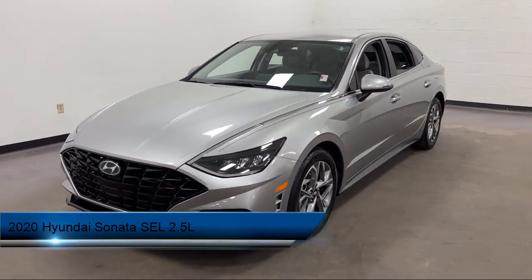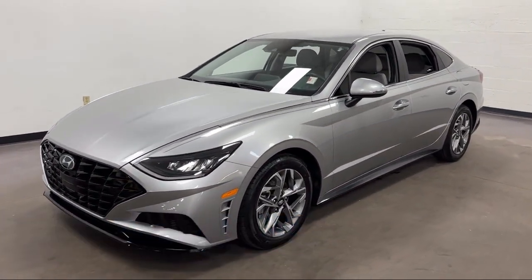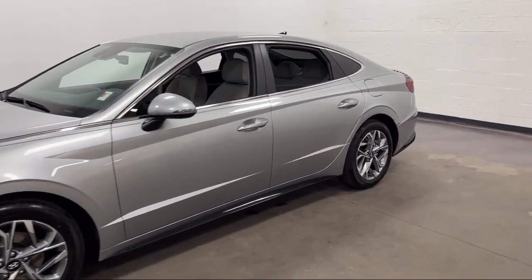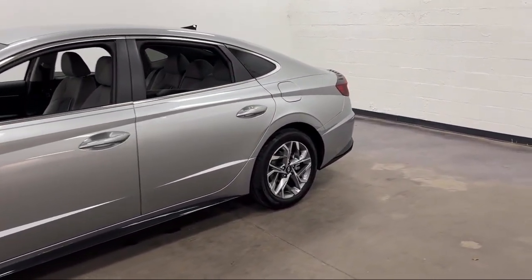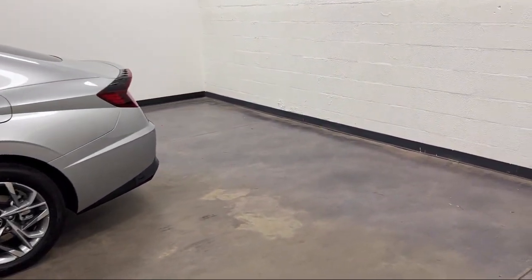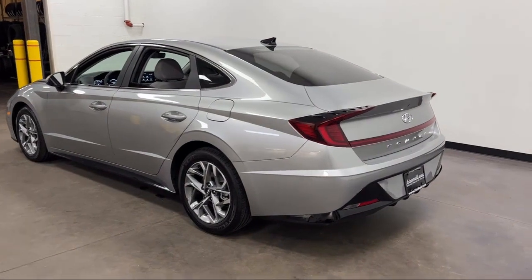It comes equipped with driver attention alert system, lane keep assist, wireless Bluetooth data link, center front console with armrest and storage, dual front air conditioning zones, auxiliary audio input for iPhone and iPod, and Android Auto.